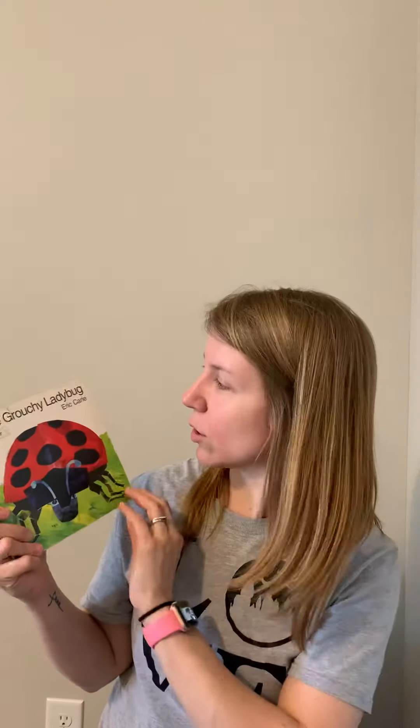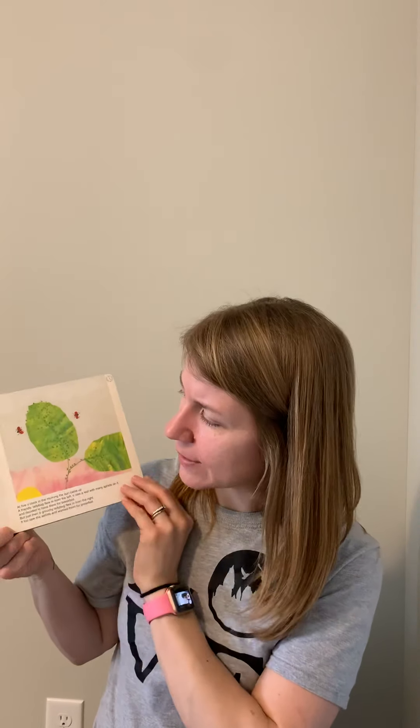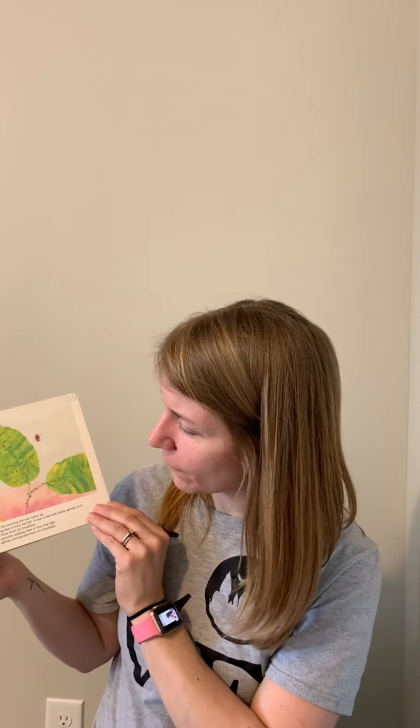Hi friends! Going with our insect week, we read a book about caterpillars and butterflies on Monday, so today we're going to read a book about a ladybug. This is called The Grouchy Ladybug by Eric Carle. Our ladybugs don't look like this right now — this is an adult ladybug. Our ladybugs are very tiny and they're mostly black. It was night and some fireflies danced around the moon.